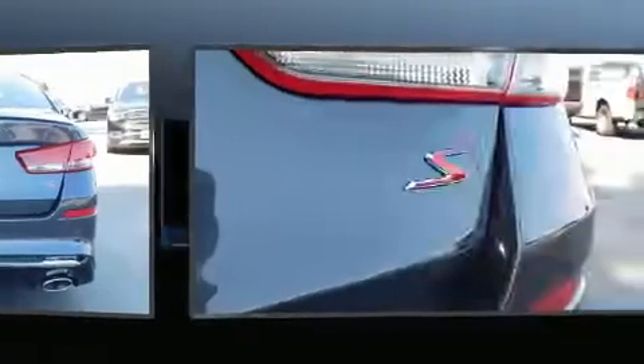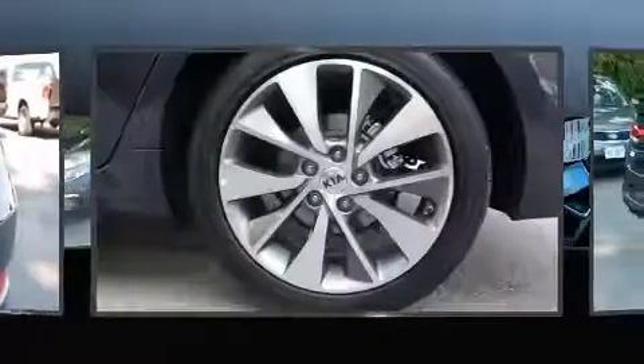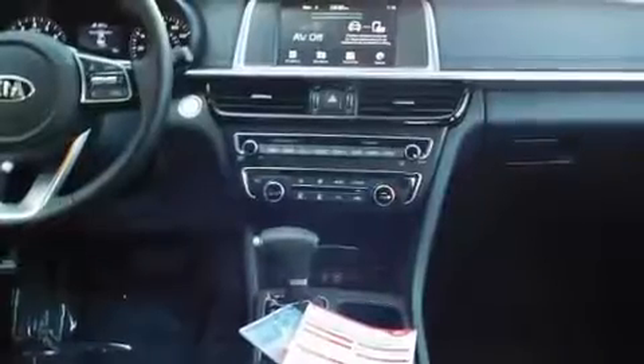Top features include front fog lights, a tachometer, variably intermittent wipers, an automatic dimming rearview mirror, turn signal indicator mirrors, and a blind spot monitoring system. Audio features include an AM/FM radio and steering wheel mounted audio controls.